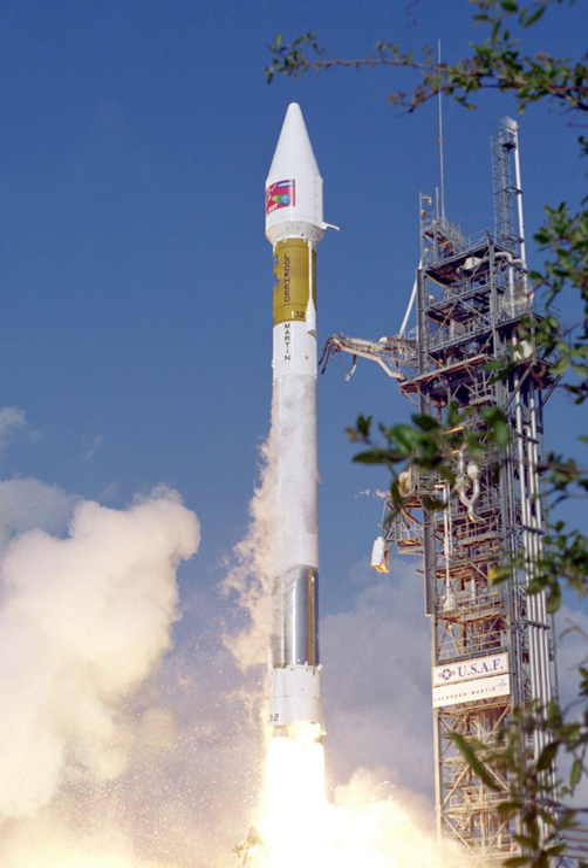Atlas II provided higher performance than the earlier Atlas I by using engines with greater thrust and longer fuel tanks for both stages. The LR-89 and LR-105 were replaced by the RS-56, derived from the RS-27. The total thrust capability of the Atlas II of 490,000 lb-force enabled the booster to lift payloads of 6,100 lb into geosynchronous transfer orbit of 22,000 miles, or 35,000 km, or more.